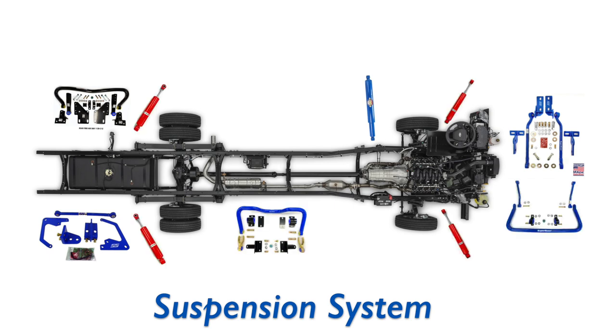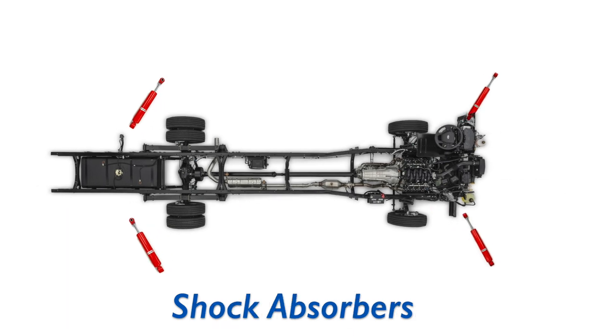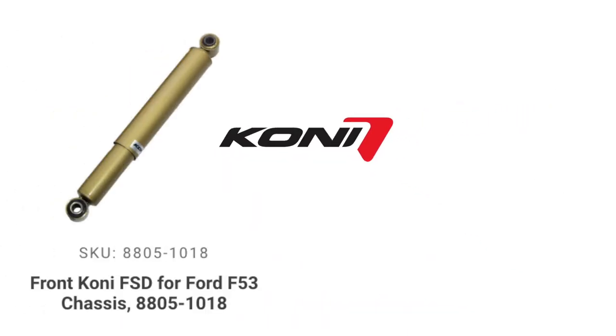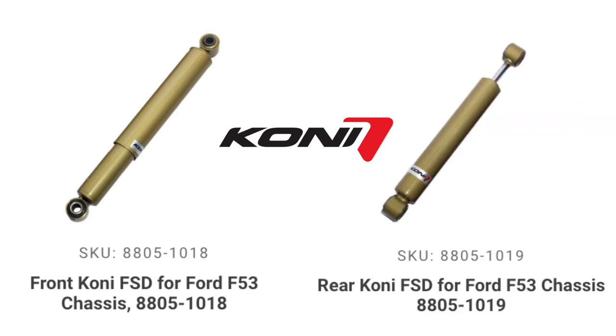It's a good question. Your suspension is comprised of many different components that all have to work together as a system — no one piece is going to solve every problem. However, one vital piece that gets a lot of attention, and rightly so, is your shock absorbers. For close to 20 years, we've been recommending the Koni 8805, 1018, and 1019 FSDs as the best shock absorber option for the Ford F53 Class A chassis.